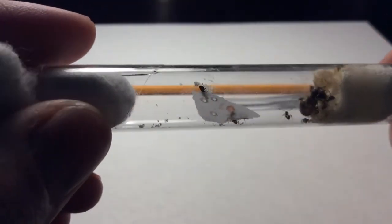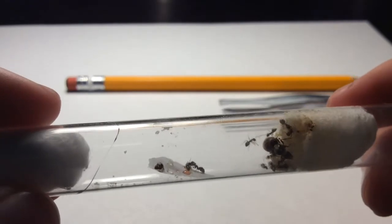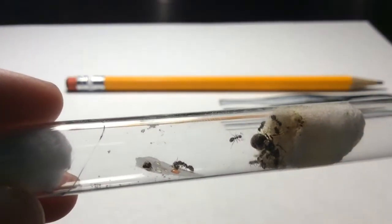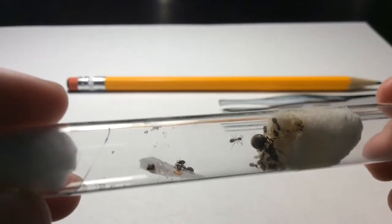You can see on the right there isn't that much water left in the test tube — there's only a tiny bit on the cotton, so I'm going to need to feed them some water soon.